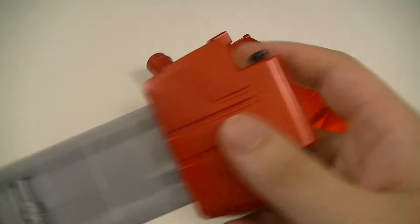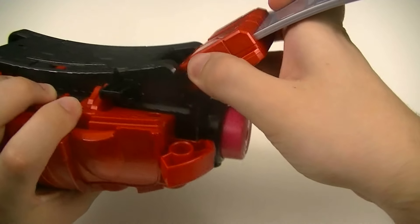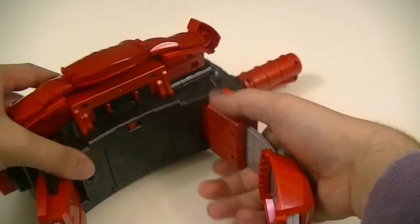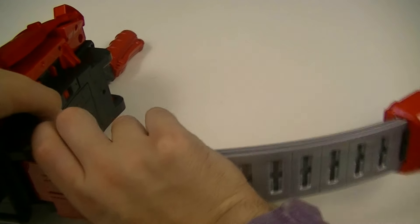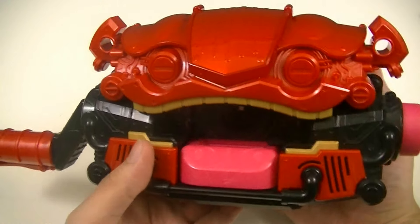You also have the belt straps, which are done in metallic red and silver — nothing too new about the molding, and of course they can be clipped in on the sides. Next we'll switch it on and see what we can do on its own.